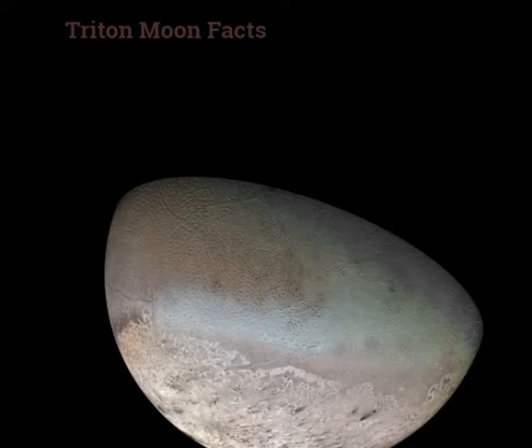Triton Moon: the diameter is 2706.8 km. The mass is 2.14 x 10 to the power 22 kg. It orbits Neptune. Orbit distance is 354,759 km, and the orbit period is 5.9 days.